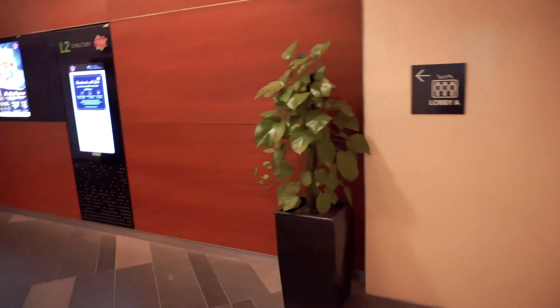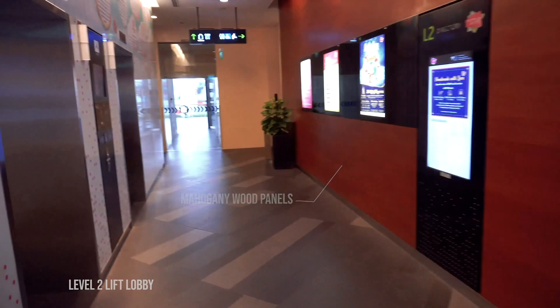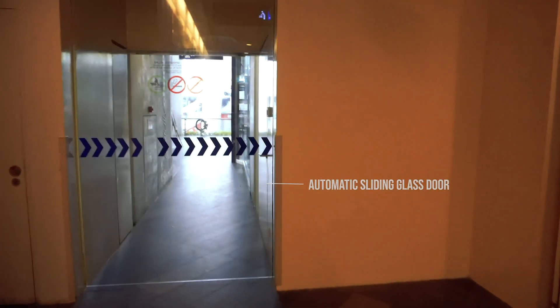We will now enter the level 2 lift lobby. We can see mahogany wood panels as a design for the wall of this lift lobby, and we also have stainless steel skirting to protect the walls. We will now enter the building by using this automatic sliding glass door.